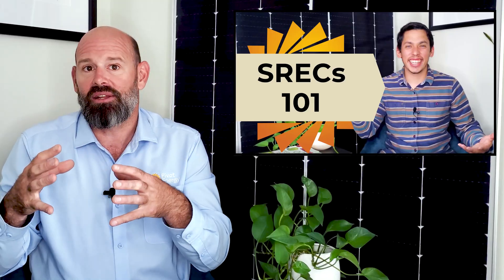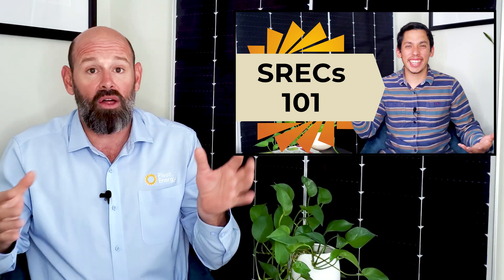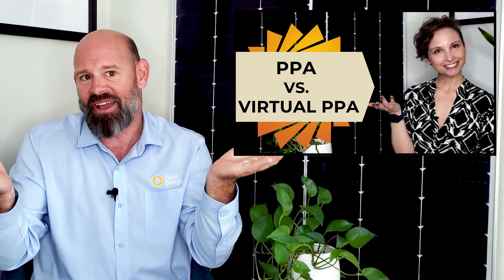Under the VPPA structure, a company can support renewable energy development through the operation of their business without dealing with the practical demands of hosting actual clean energy infrastructure on their facilities. You can learn more about solar renewable energy certificates in our video, SRECs Explained, linked in the description below. And to learn more about the difference between on-site and off-site power purchase agreements, check out our video, PPA vs VPPA.